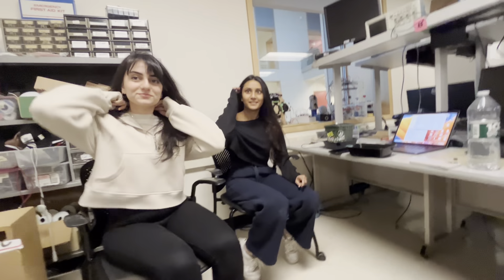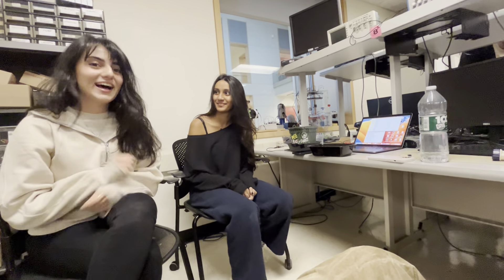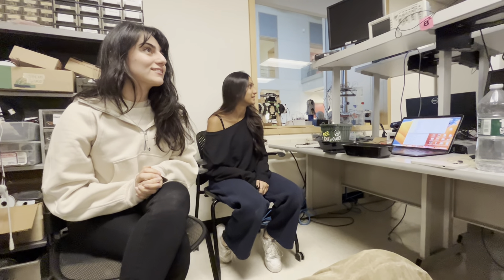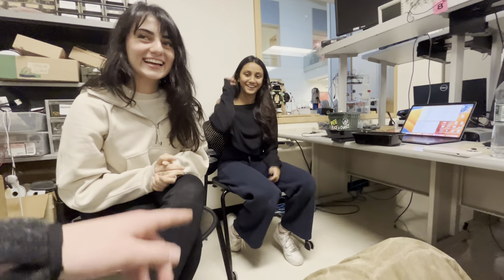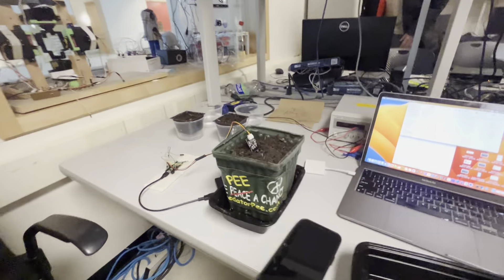Whenever you're ready, could you explain what you've put together? Sure. Hi, I'm Vita. I'm a senior in ECE. Hi, I'm Nadia, and I'm also a senior in ECE. So, this is our project. It's called the RP2040. Thank you to Furs.